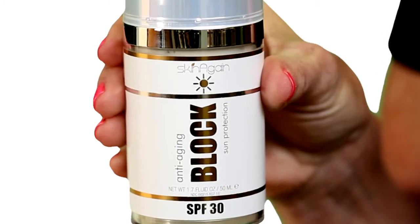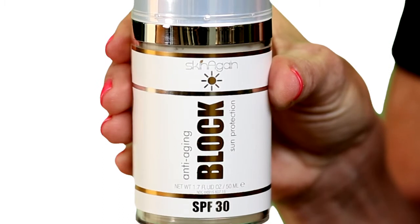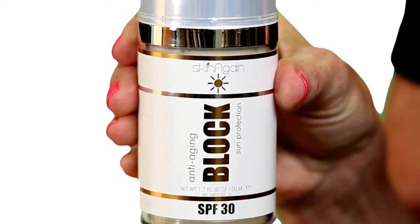Hi, I'm Sherry. This is Skin Again's anti-aging sunscreen. We call it Block. Of course, you can't block the sun, but what this product can help to block are the sun's rays that cause damage and premature aging.